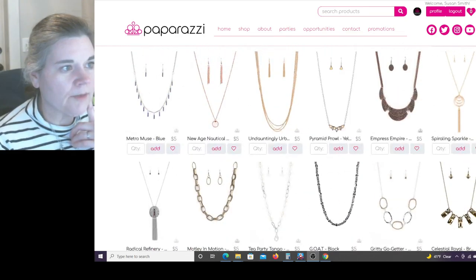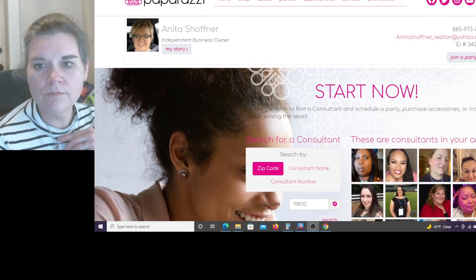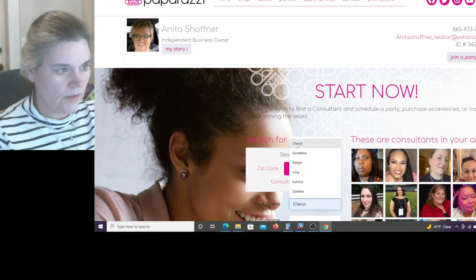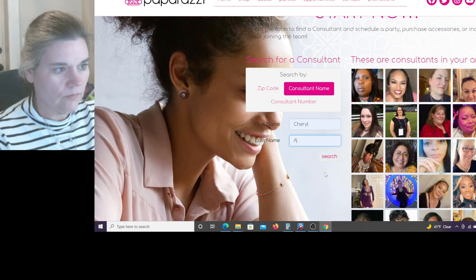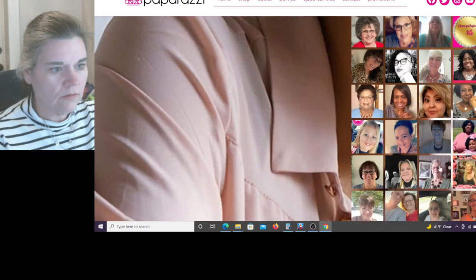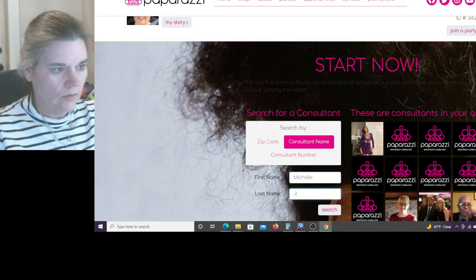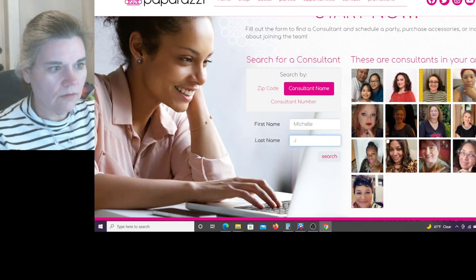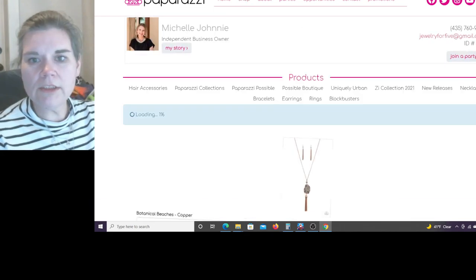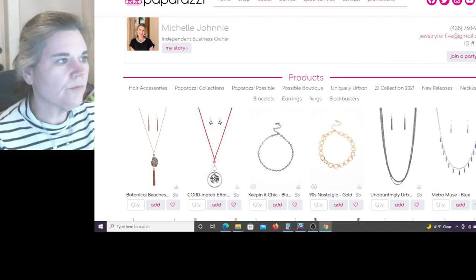I'm going to look at a consultant's website. Let's pull up a Michelle. We'll choose Michelle Johnny and shop her store. As you can see they don't have a Fashion Fix out here - shocking. Now I'm going to search Paparazzi Accessories on social media - oh look, they have more pretty stuff. Let's look at their photos.